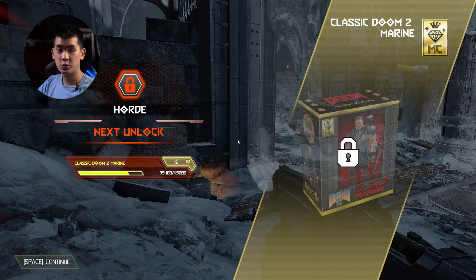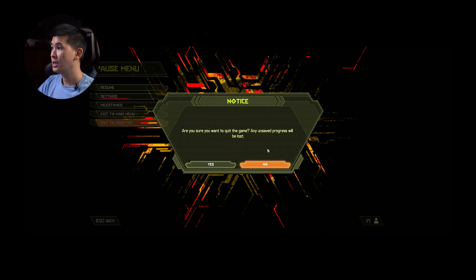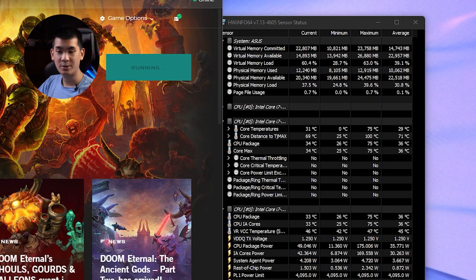We've made it to the end of the first wave in Doom Eternal. It's looking pretty good — constant FPS, no issues at all. Let's check out the temperatures. Temperatures-wise, that is looking awesome — no problem at all. That means there's plenty of headroom even though we are pushing this to its limits.